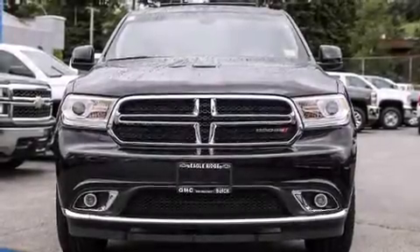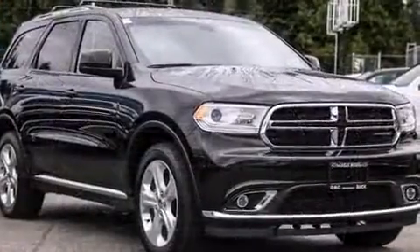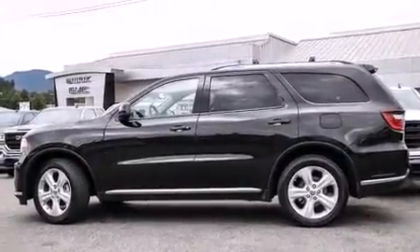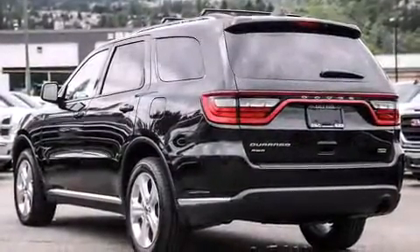The 2015 Dodge Durango achieves smooth gear shifts thanks to its refined six-cylinder engine. For added security, dynamic stability control supplements the drivetrain, and all-wheel drive provides safe passage regardless of road or weather conditions.